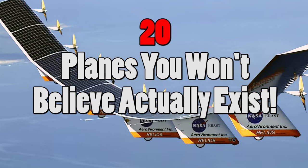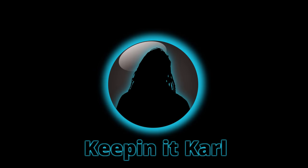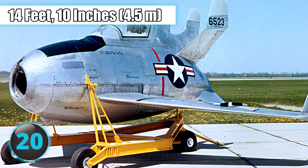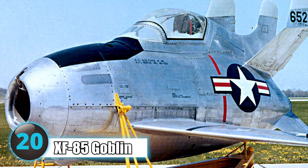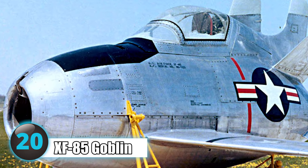Today we look at 20 Airplanes You Won't Believe Actually Exist! Number 20: With a length of only 14 feet 10 inches and weighing only 5,600 pounds, the XF-85 Goblin was the smallest jet-propelled fighter ever built.